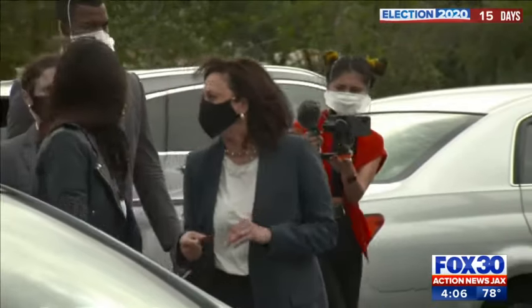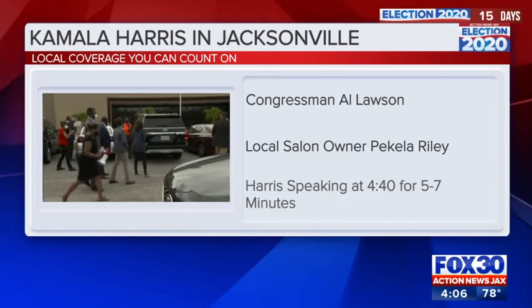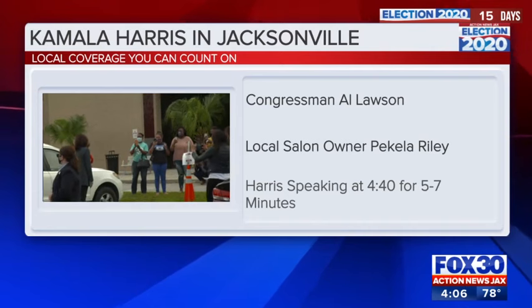Action News Jax's Paige Kelton joins us live from our newsroom. Kamala Harris is set to speak at about 4:40 this afternoon. This will be held outdoors at the University of North Florida, just right around the corner from Action News Jax. Details about where she would address the public were kept private until just before noon today. We had a live look outside the University Center — the doors are open. We know Congressman Al Lawson will be there, introducing local salon owner and celebrity stylist Paquila Riley. Once Senator Harris takes the stage, she's expected to speak for about 5 to 7 minutes. You can watch that live stream on actionnewsjacks.com — we live stream any of the presidential candidates when they come to town.